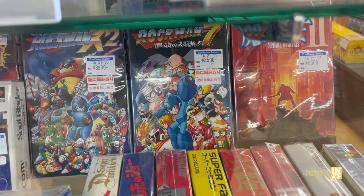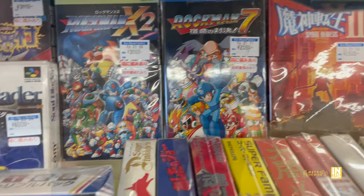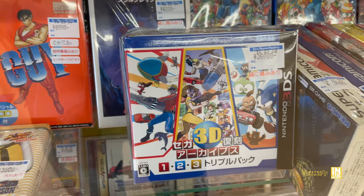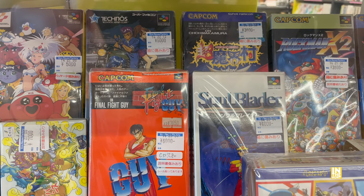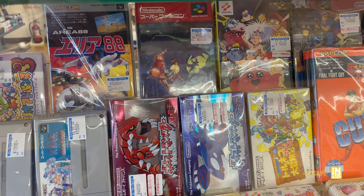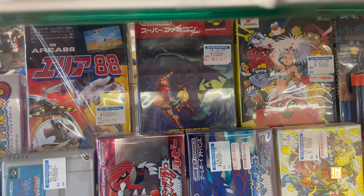Look at this Rockman 7 for 2,500 yen. It did have a little bit of a crease on the box and the manual was damaged, otherwise I would have picked it up - and in hindsight I should have. Here we have the Sega 3D Classics collection for 35,000 yen, definitely pricey. We got some Final Fight Guy action, a few more Super Famicom titles. We got Super Metroid and then Area 88 for 10,000, and 9,000 for Super Metroid.